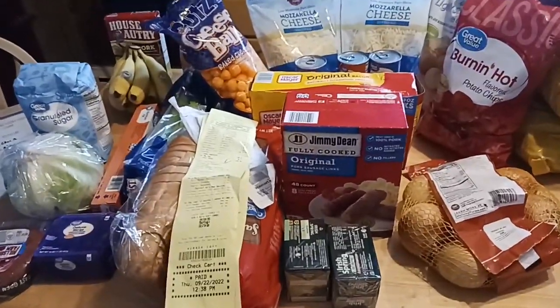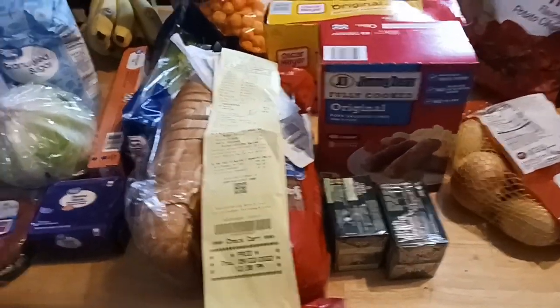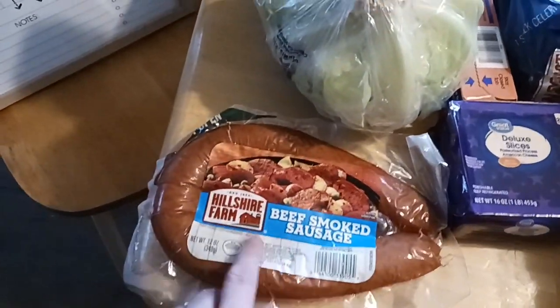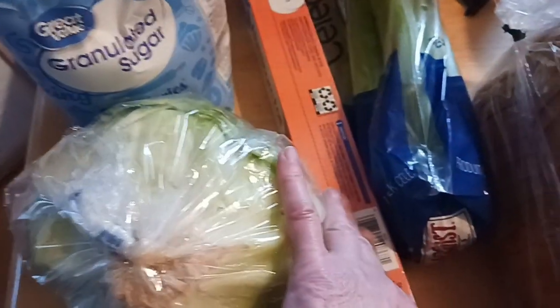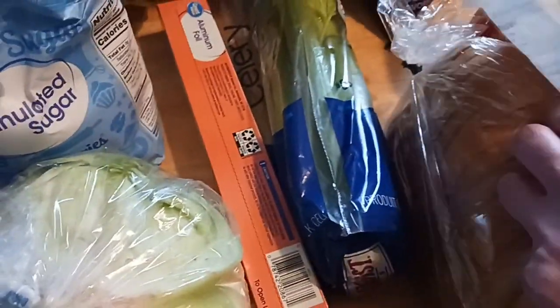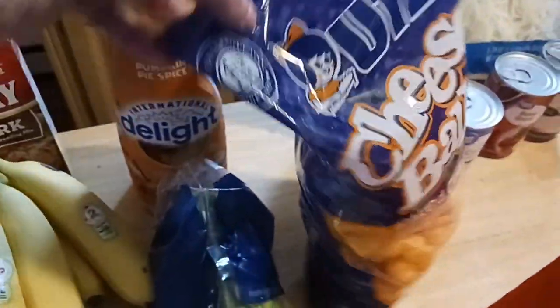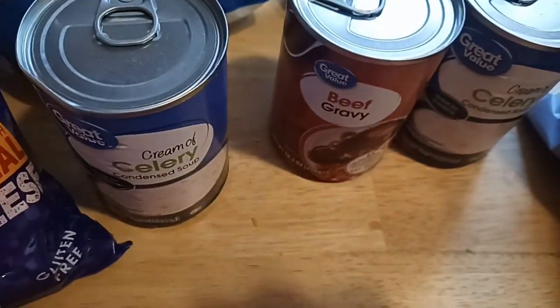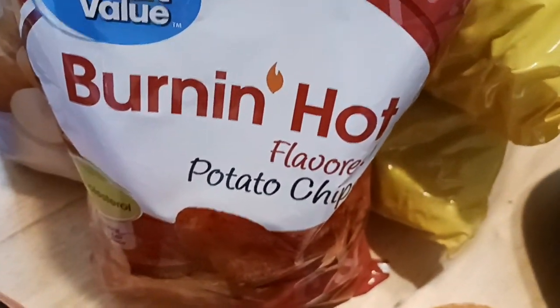We are back from BJ's and Walmart. I have the receipts and the meal planning board to the left. First, we're going to go through everything we picked up. From Walmart: kielbasa, deluxe cheese, petal lettuce, foil, celery, Italian bread, wheat bread, sugar, bananas, pork coating mix, cheese balls, international delight creamer, pumpkin creamer, two cans of cream of celery soup, beef gravy, lightly salted kettle cooked chips, and the burning hot potato chips.